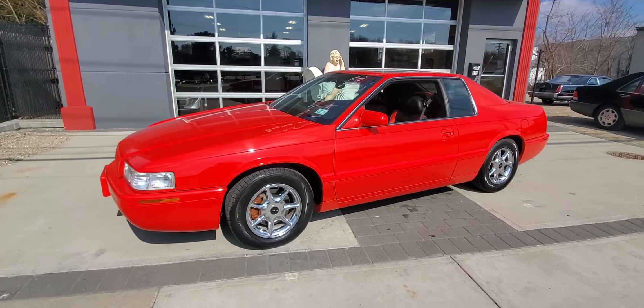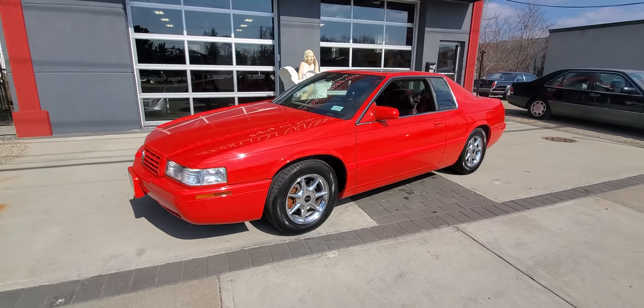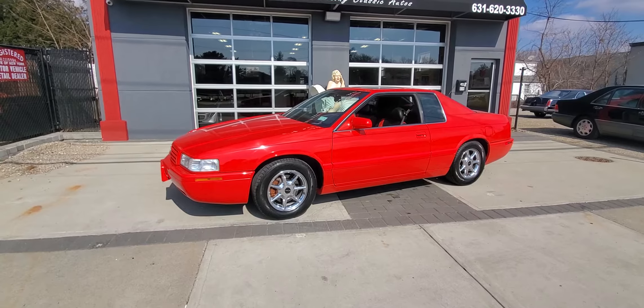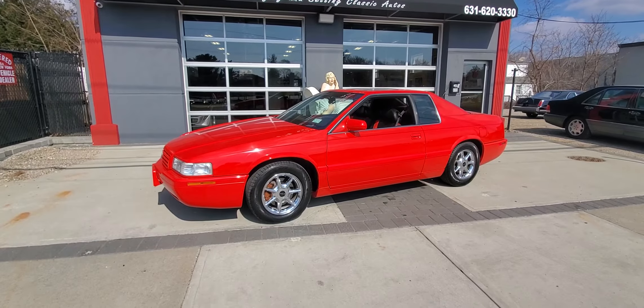48,000 original miles — these Collector Series have been going up in price. Check us out at hollywoodmotorsusa.com.